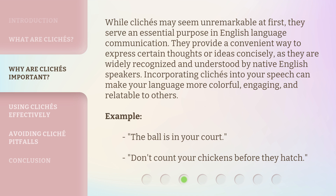Examples: 'The ball is in your court.' 'Don't count your chickens before they hatch.'